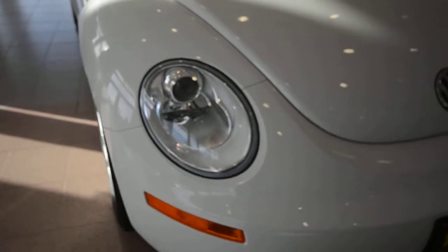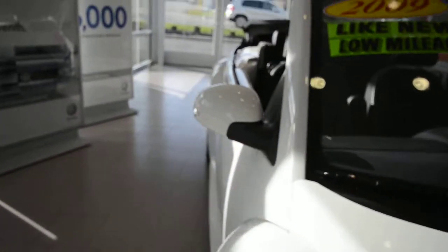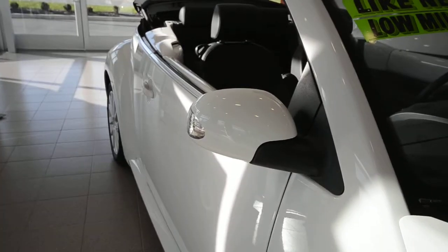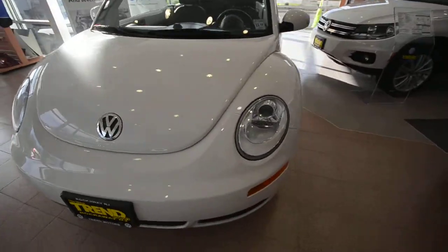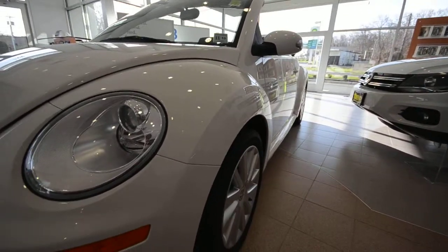Projector beam headlights. You have turn signals in the side of your mirrors here. Very nice. The car has just under 33,000 miles on it. It's in really nice shape — no major dents or damage. You've got straight sides there.